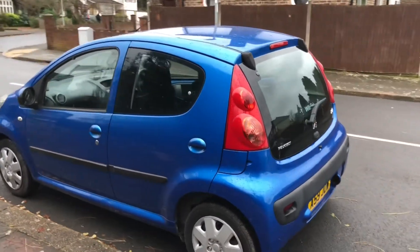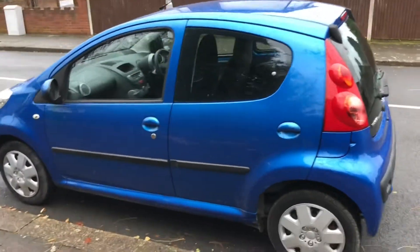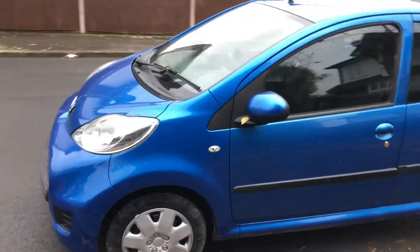The car's got air conditioning. I think it's a Toyota engine in them, so nice and reliable from that respect.